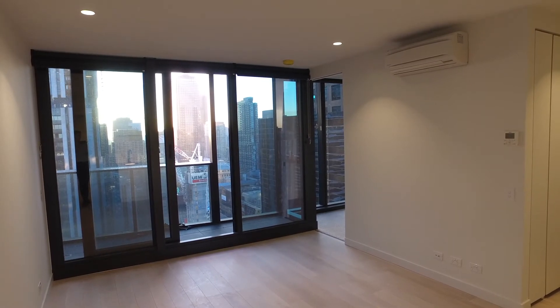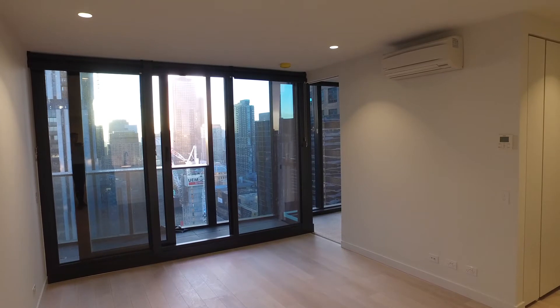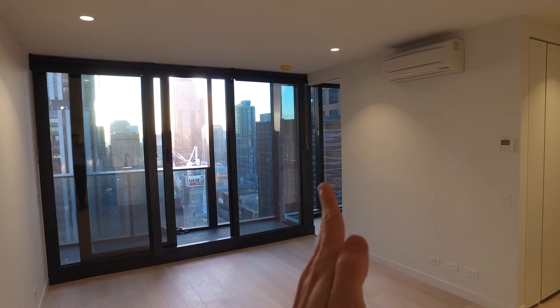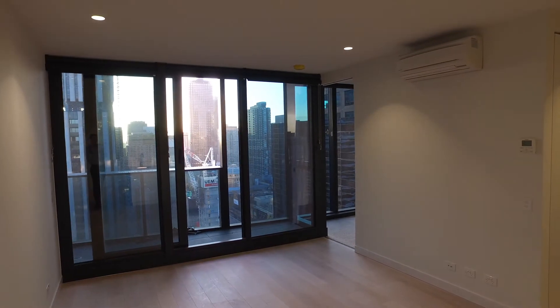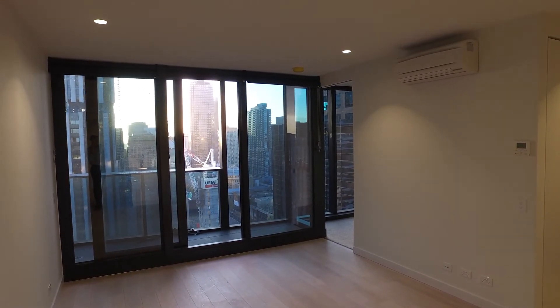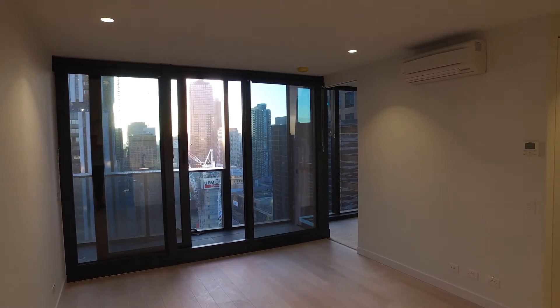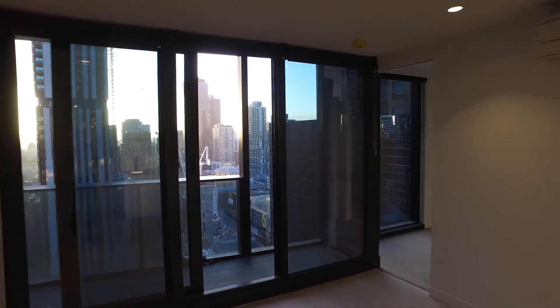I'm now standing looking into the lounge living area — directly behind me is the entry hall. To my right hand side is the kitchen, bathroom, and you'll see the bedroom positioned through the door here, and out onto the lovely balcony as well. Moving through the lounge living area, you've got heating and cooling that will be enough to service the entire property. You've got beautiful light timber floorboards.